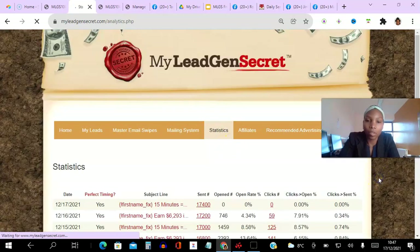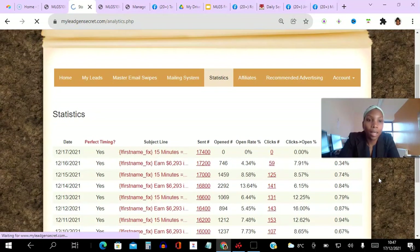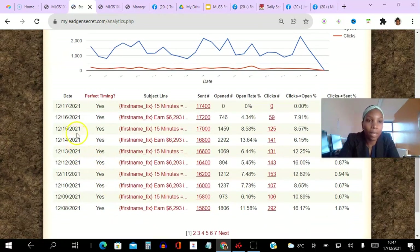Scrolling down, you can see the dates — every day I'm coming in here. You can see I always pick perfect timing, the subject line, and I'm testing two emails — only one is converting at the moment. You can see how many people I send it to, and it's going up by 200. This is the one I just sent — it hasn't been opened or clicked yet. I can see the open rate, click-through rate.